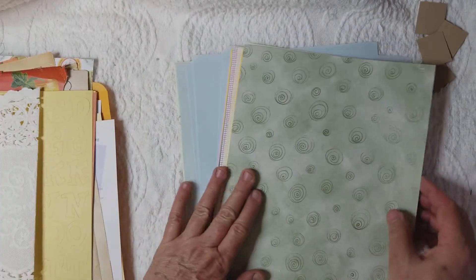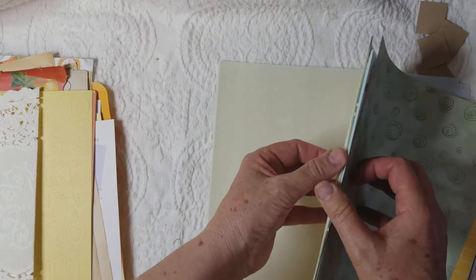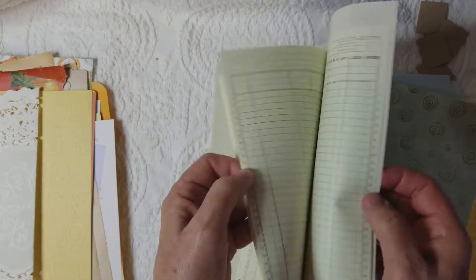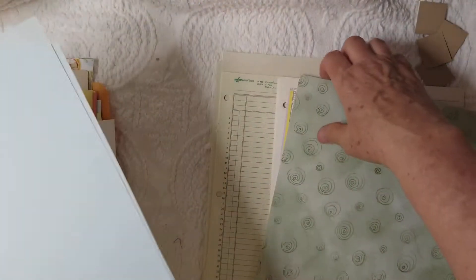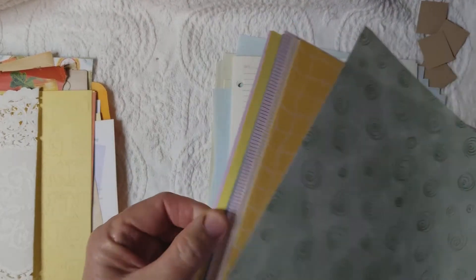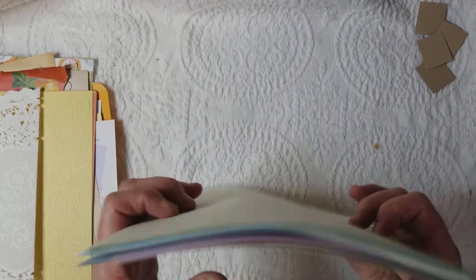Then a bunch of different kinds of papers: beautiful linen-type papers, some graph papers, more linen-type papers that are beautiful and almost see-through — very heavy but with a strength to them. Then some very nice lined paper, a thicker type of paper, not just cheap paper. All these different kinds of beautiful papers are included in the large envelope.